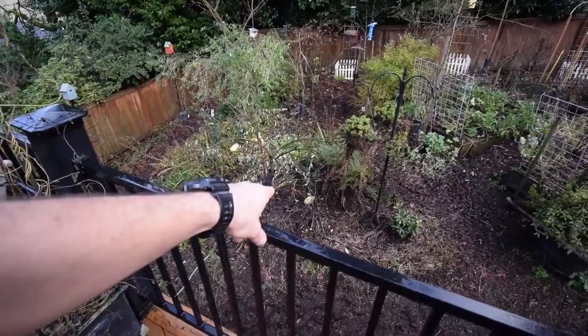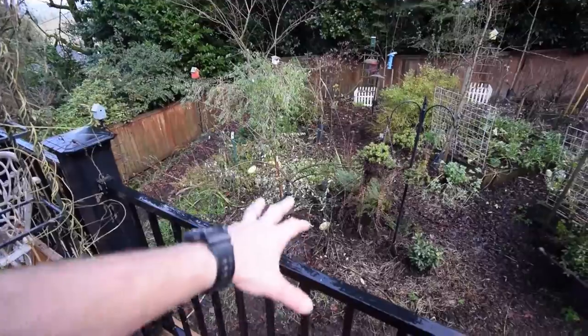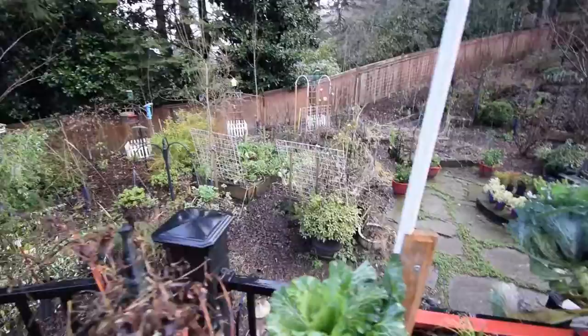I tossed out some of our squash that ended up starting to go bad, up here on the deck. So that'll be some wild squash we'll let grow and see what we can harvest out of that next spring, if any of it's going to be edible.